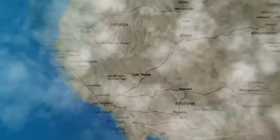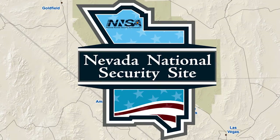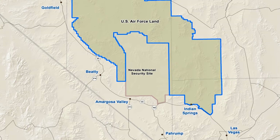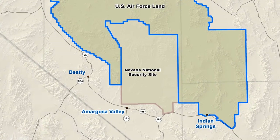Groundwater is an important resource for communities and the many missions at the Nevada National Security Site, formerly known as the Nevada Test Site. This 1,360 square mile Department of Energy facility is surrounded by an additional 4,500 square miles of publicly inaccessible and military-controlled land.